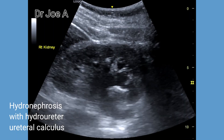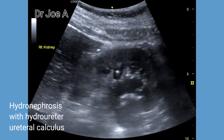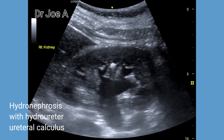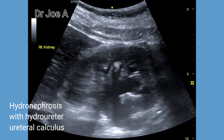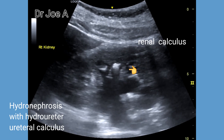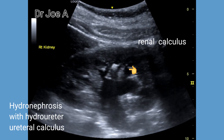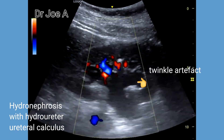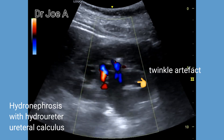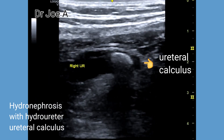This patient had severe right flank pain and right ureteral colic. Ultrasound shows moderate right hydronephrosis with a right renal calculus. The right renal pelvis appears dilated with a possible hydro ureter in the visualized part of the proximal right ureter. On color Doppler, there is twinkle artifact posterior to the right renal calculus, but where is the ureteral calculus?